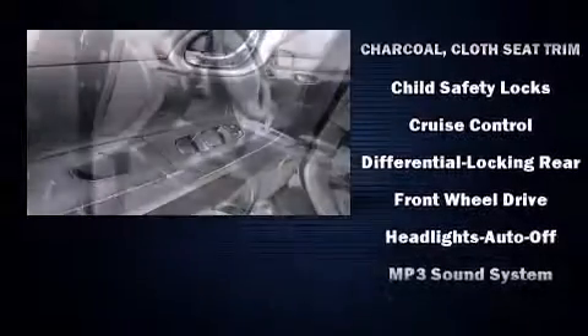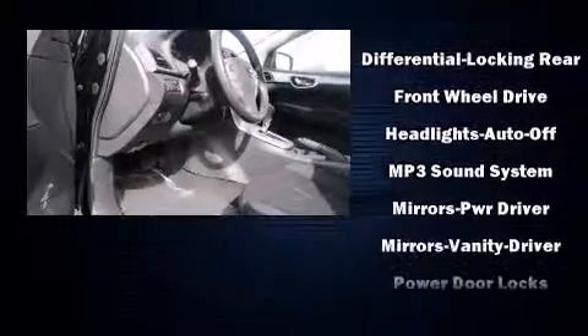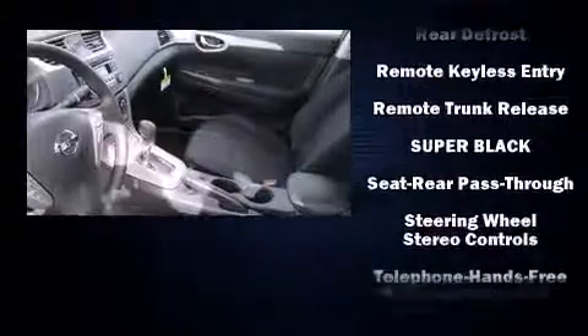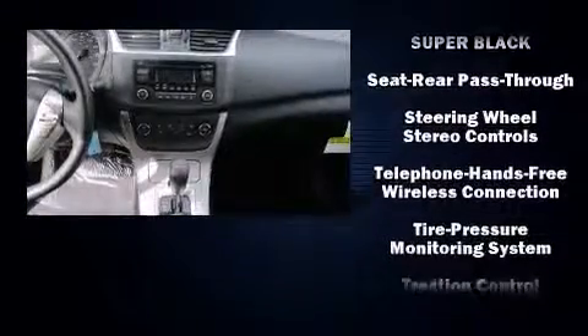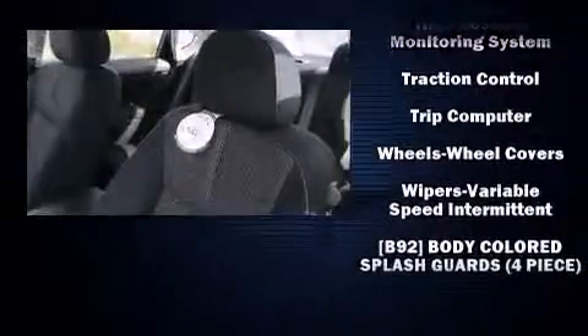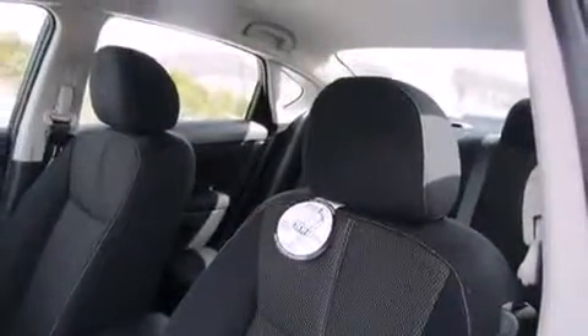Nissan also prioritized safety and security by including dual front impact airbags with occupant sensing airbag, head curtain airbags, traction control, brake assist, a panic alarm, and ABS brakes. For added security, Dynamic Stability Control supplements the drivetrain.